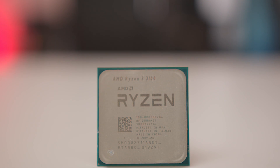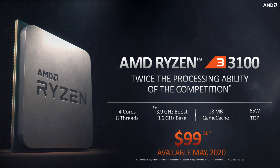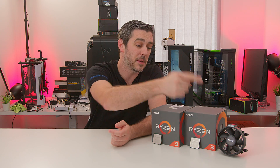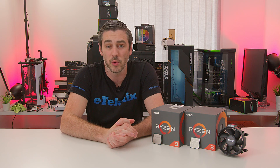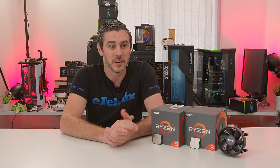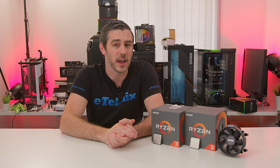Starting with the Ryzen 3 3100: as mentioned, it's four cores and eight threads with a base clock of 3.6 GHz. In terms of the boost clock, it can go up to 3.9 GHz. It has 16 MB of L3 cache and a 65-watt TDP. Because it's only four cores and a 65-watt TDP, it comes bundled with the Wraith Stealth cooler, which isn't the greatest but is better than some of Intel's offerings even up to their latest processors.